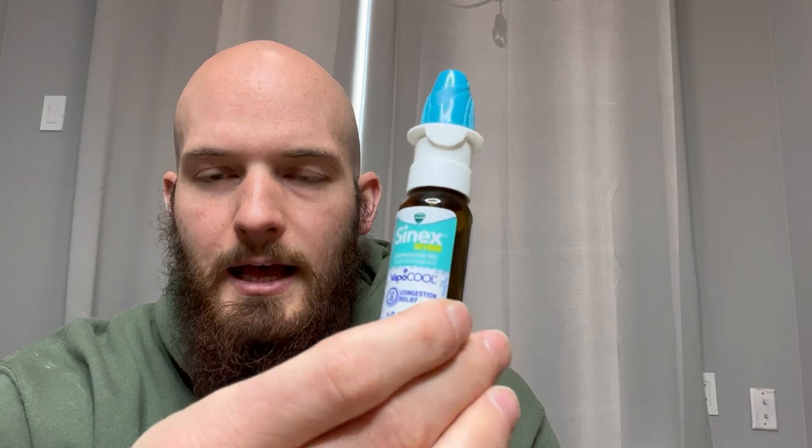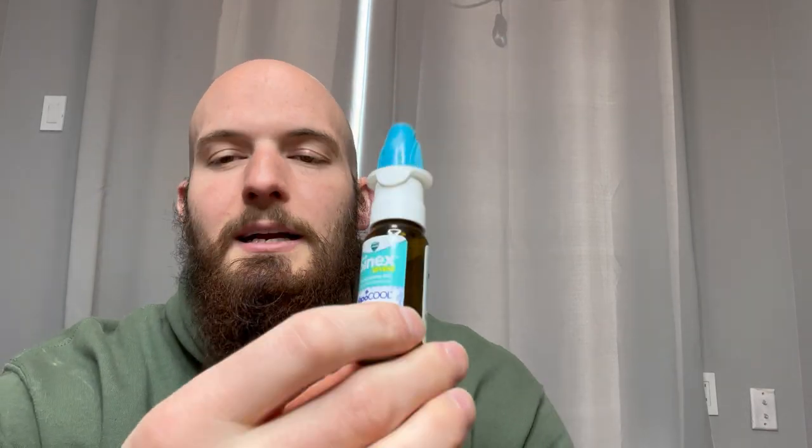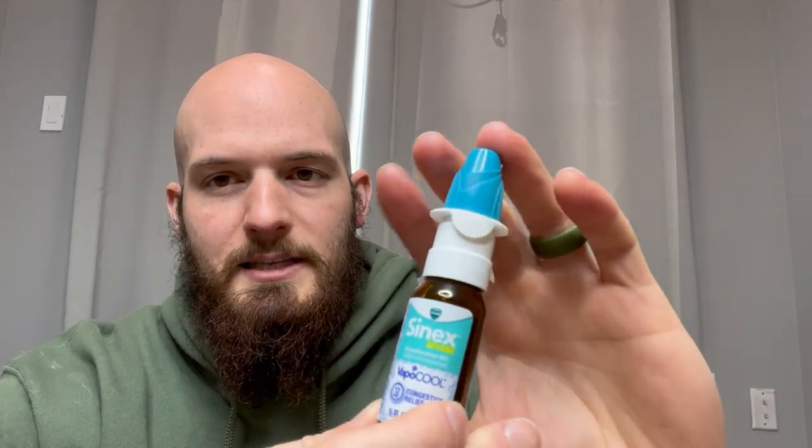Vicks Sinex VapoCool. This stuff is super, super powerful. My wife and I first used this product when we had COVID for the first time and we could not breathe out of our nostrils. It was absolutely miserable and this was a lifesaver.